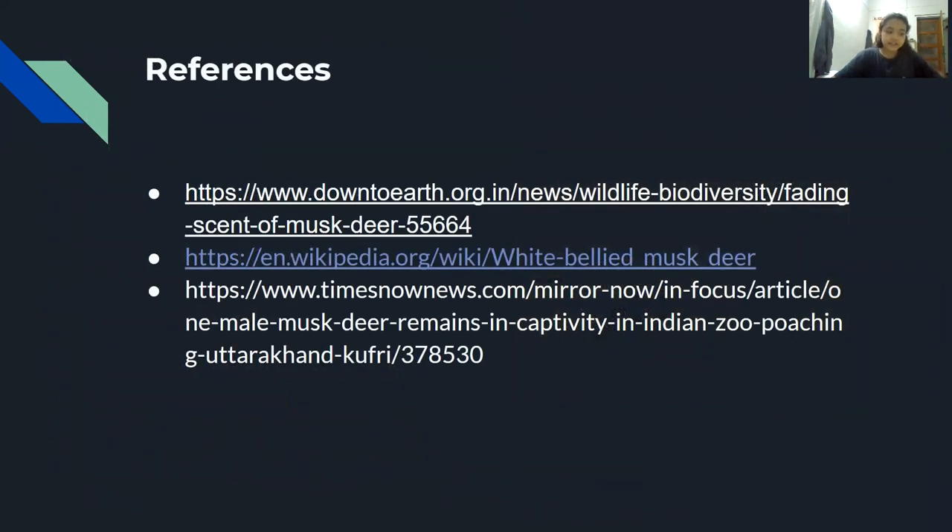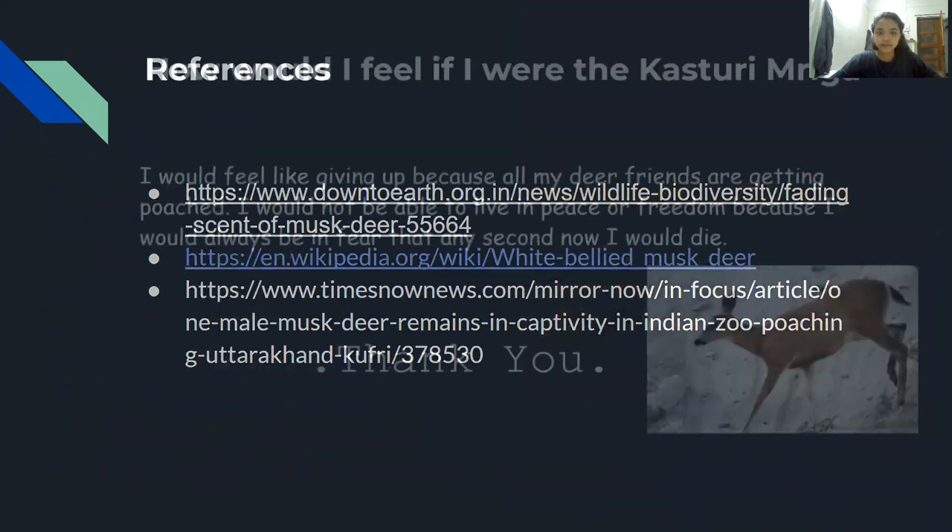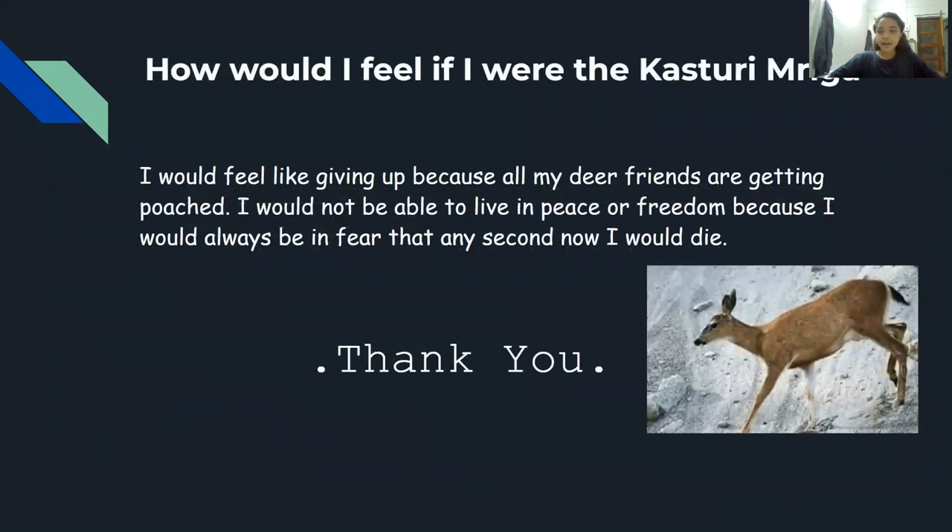These are some of the references I used for my research. How would I feel if I were a kasturimriga? I would feel like giving up because all my dear friends are getting poached. I would always be in fear that any second now I would die. Thank you.